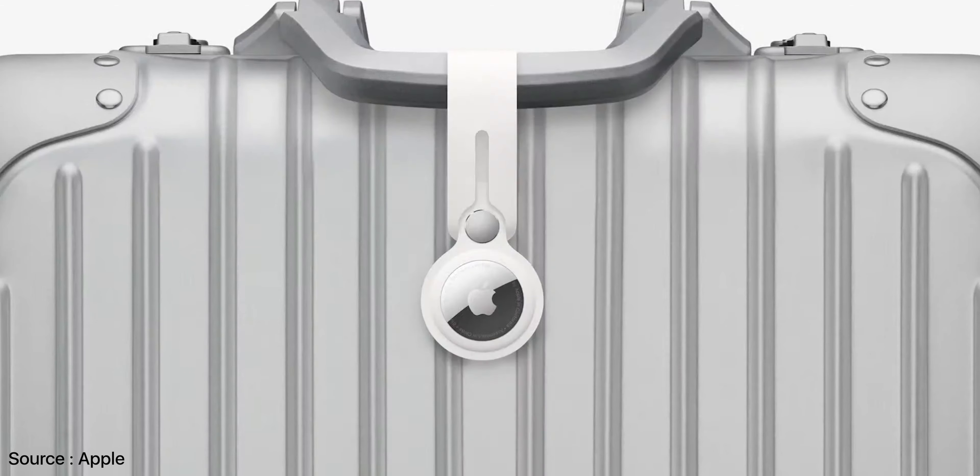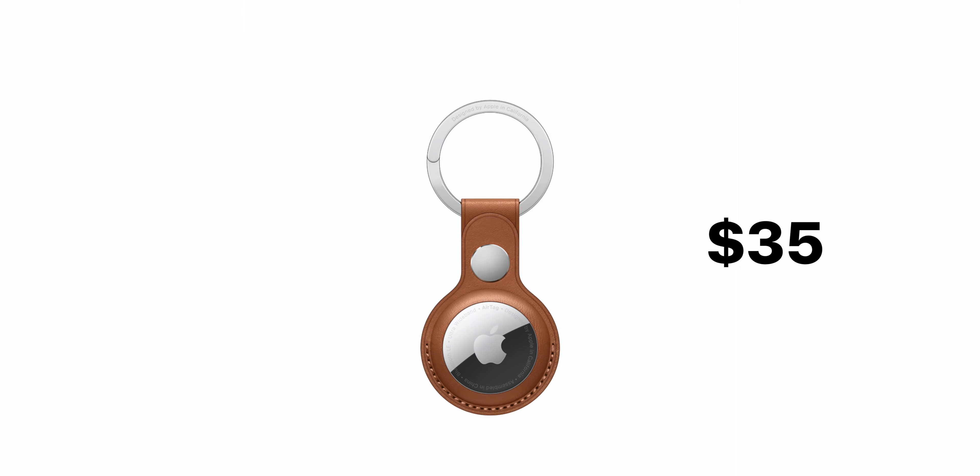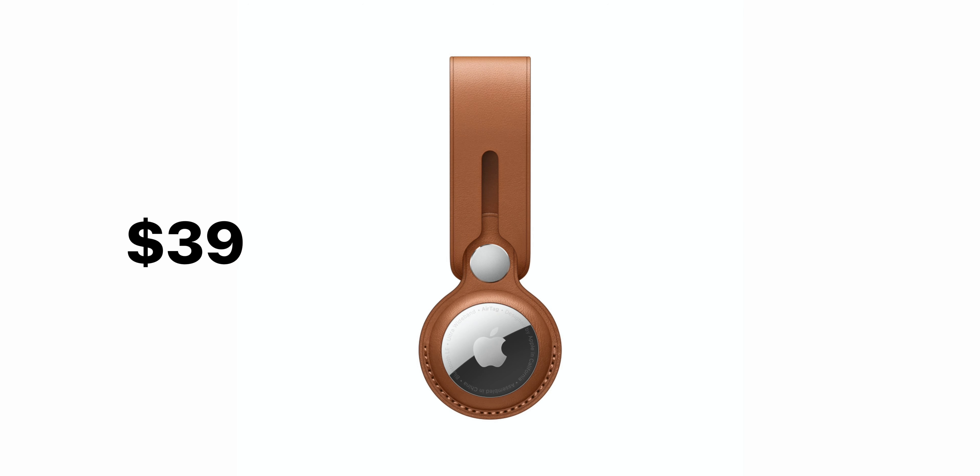AirTag is a gadget that needs a lot of accessories because you need to connect it to your keys, bags, or wallet. Apple sells the AirTag leather key ring for $35, the AirTag leather loop for $39, and the AirTag loop for $29. A lot of third-party accessories are also available — the Belkin accessory, for instance, is available at $12.95, which is almost half the price of the AirTag itself.